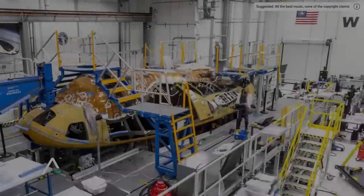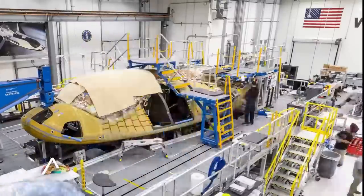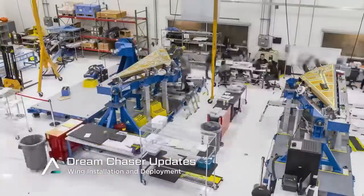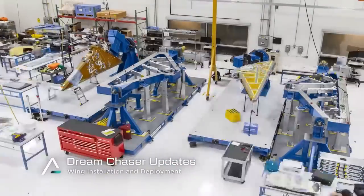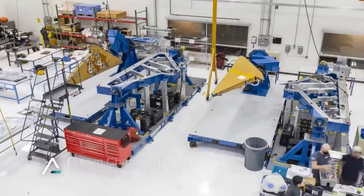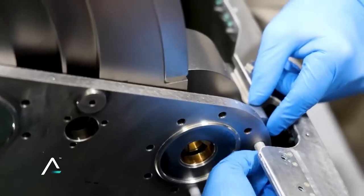We want to thank the Sierra Nevada Corporation for giving us this look behind the scenes. It is always helpful when companies in the aerospace industry give us access to the amazing science and technology they are using to make the next generation of spacecraft. Thanks for listening — please don't forget to like and subscribe.